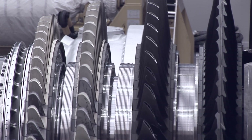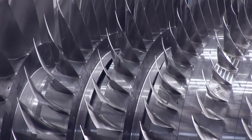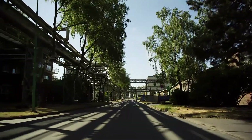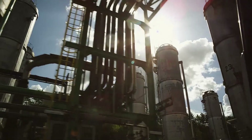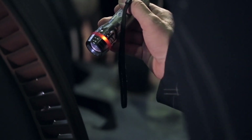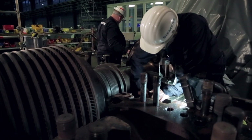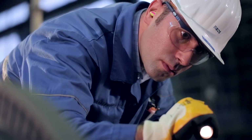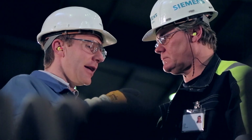Turbines, compressors and generators represent the basis of a solid infrastructure in many industries and contribute to smoothly running operational processes. A regular inspection of turbines, compressors and generators is critical for reliable operations. It helps to ensure maximum availability, enables performance and efficiency improvements and helps to assure the longest possible service life.